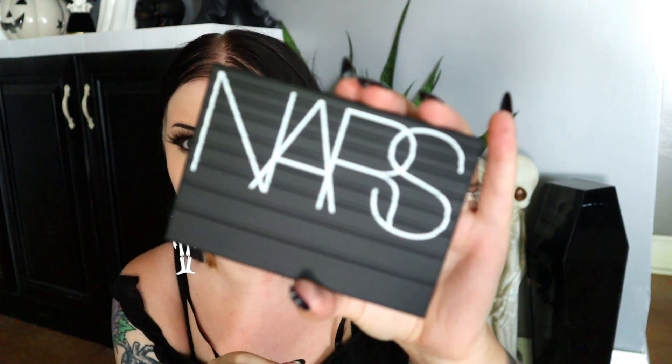Next up, speaking of high retail value, something from NARS. I'm not someone who's tried a lot of NARS things — I think I've tried the mini orgasm blush as a Sephora birthday gift years ago and a liquid lipstick from a subscription box. This is a NARS Extreme Effects eyeshadow palette. I have no idea if their eyeshadows are any good, but let's see the color scheme. The packaging is really fun — there are little ridgies in here. I like that.